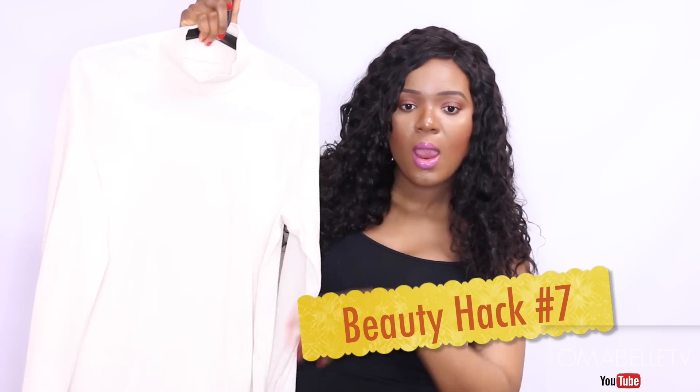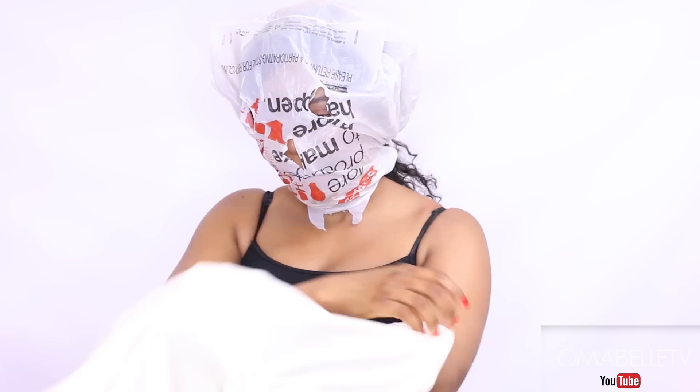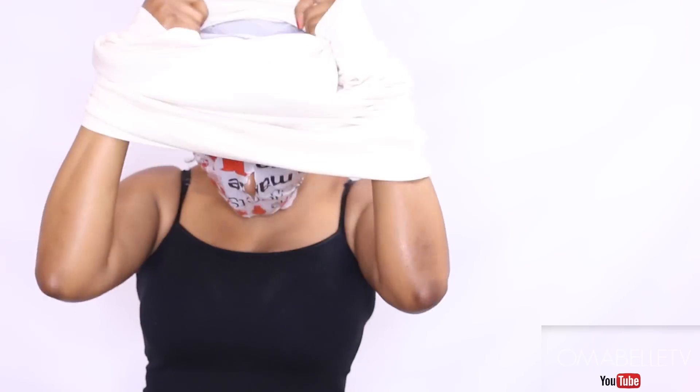This is one weird hack I use all the time, especially when I put my makeup on before wearing my outfit. To prevent my makeup from transferring onto my clothes — especially bright colored clothes or turtlenecks — I simply use a plastic bag to cover my face so my clothes can easily pass over my face without ruining my makeup or transferring onto my outfit.